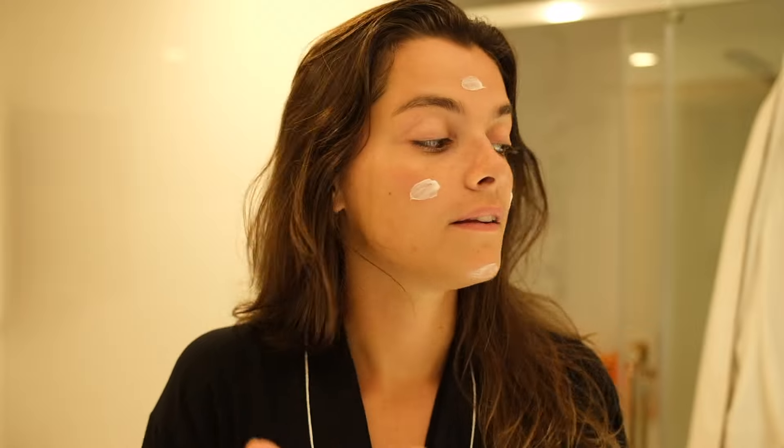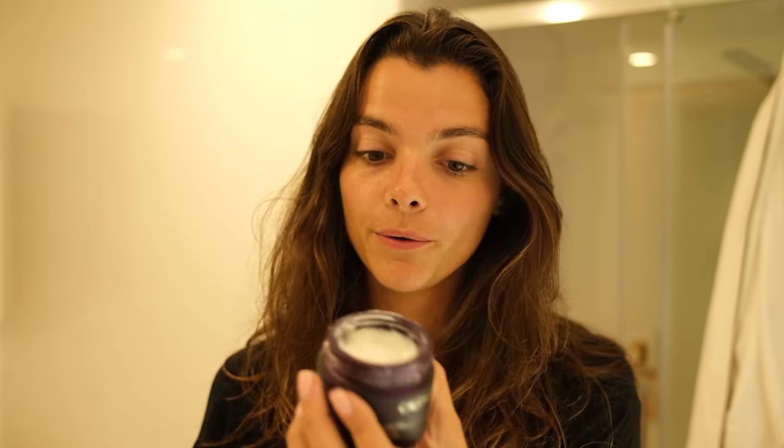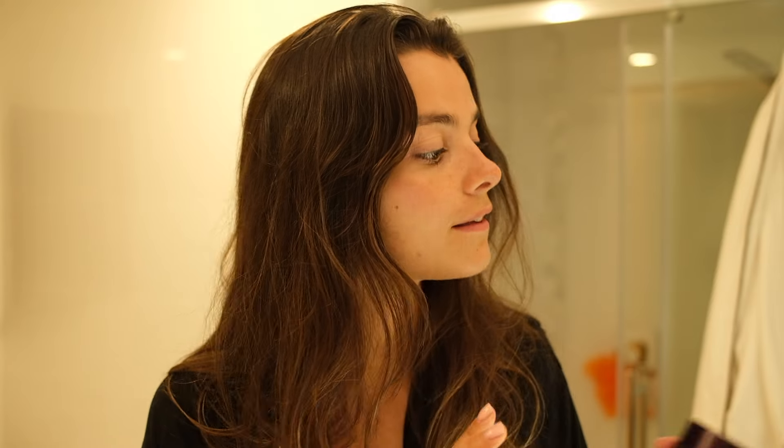This cream is very nice. As you can see, it's a very rich cream. The only thing I have to say about it is that it might be a bit too heavy for summer, but honestly for winter I think it's going to be perfect. For summer I would go with something a bit lighter.